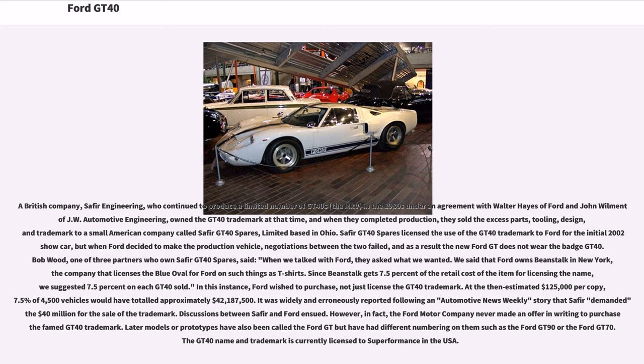Bob Wood, one of three partners who own Saffir GT40 Spares, said: "When we talked with Ford, they asked what we wanted. We said that Ford owns Beanstalk in New York, the company that licenses the Blue Oval for Ford on such things as t-shirts. Since Beanstalk gets 7.5% of the retail cost for licensing the name, we suggested 7.5% on each GT40 sold." In this instance, Ford wished to purchase — not just license — the GT40 trademark. At the then estimated $125,000 per copy, 7.5% of 4,500 vehicles would have totaled approximately $42,187,500. It was widely and erroneously reported that Saffir demanded $40 million for the sale of the trademark. However, in fact, the Ford Motor Company never made an offer in writing to purchase the GT40 trademark.